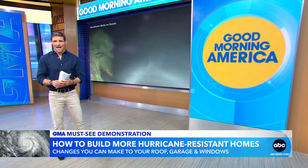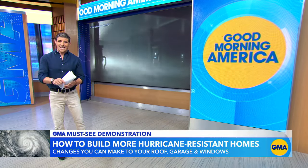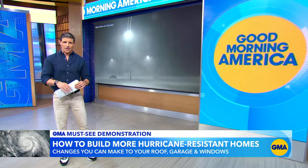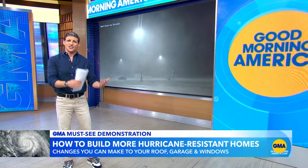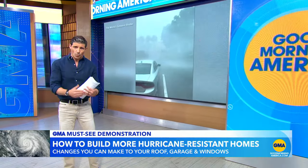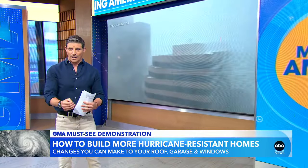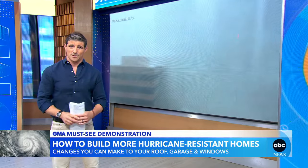I think I'm still drying out from that one. Hurricanes cause more property damage than any other kind of natural disaster — since 1980, over a trillion dollars. We're not even halfway through this hurricane season, and we've already seen storms like Beryl and Debbie slam through communities. So this morning, we're taking a closer look at how to make a house better withstand a hurricane and how you can protect yours and your loved ones.